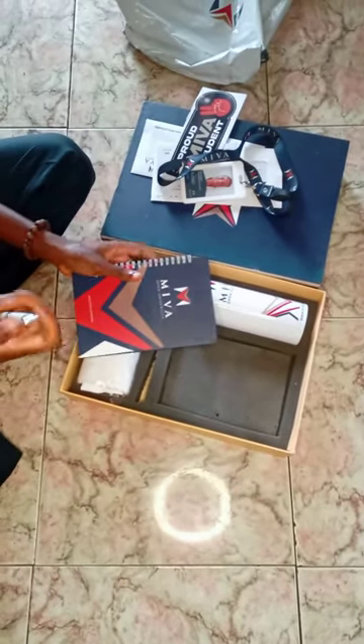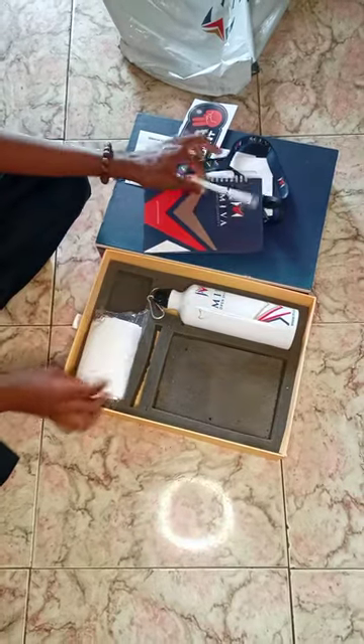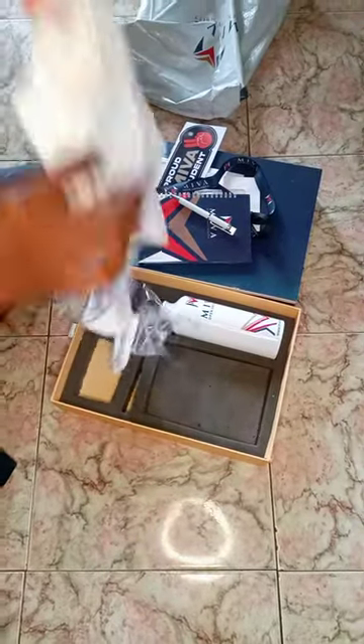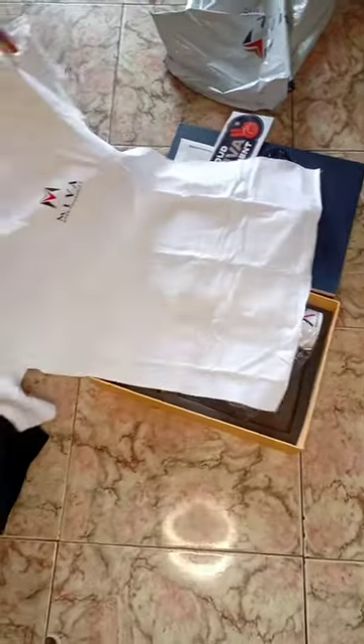I'm really, really excited about my bottle — the bottle is my favorite thing out of everything. There's the branded t-shirt; it's white, which makes me scared, because white t-shirts — white is just such a stressful color.